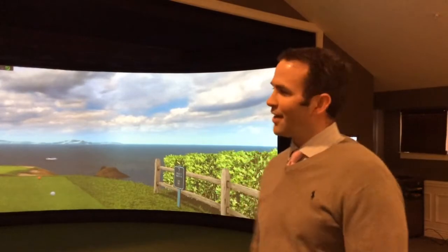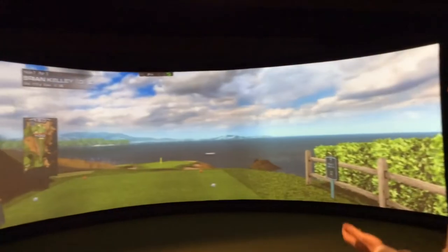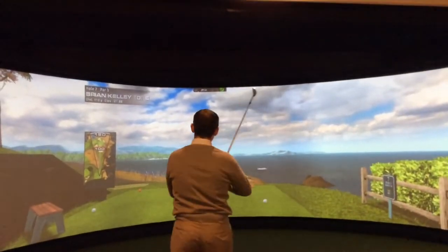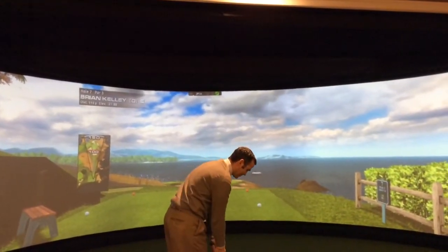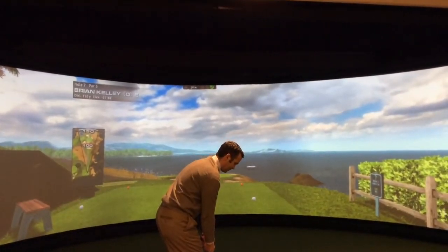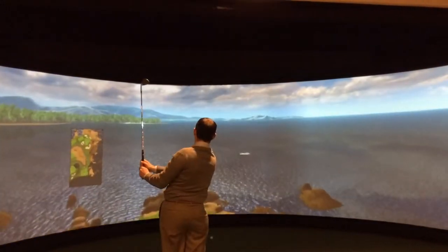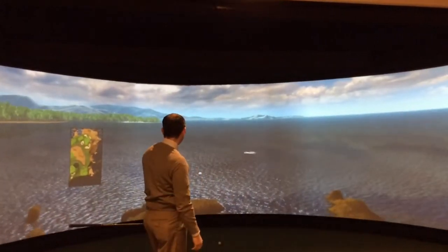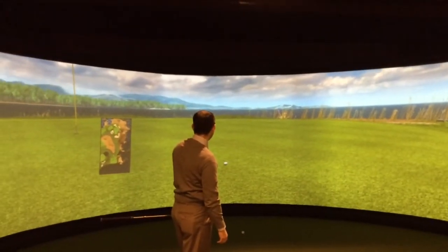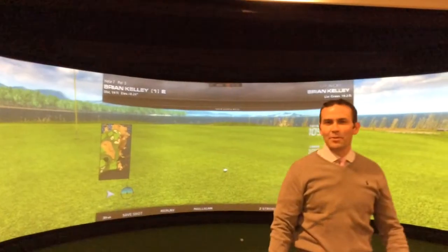At this time, I'd like you to witness hole number 7 at Pebble Beach as I attempt to tee off on this par 3. Not bad — a couple feet to the pin.